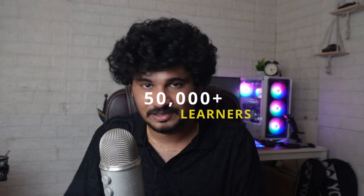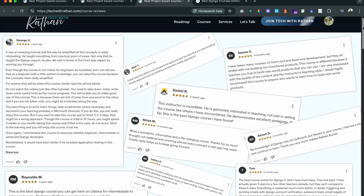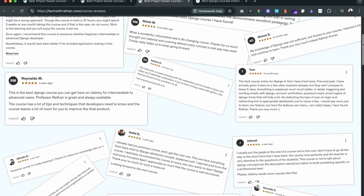Over 50,000 students have learned with me, built their portfolio, landed jobs in big tech companies, and even left outstanding reviews for me. That's exactly why I'm confident you will love this too.